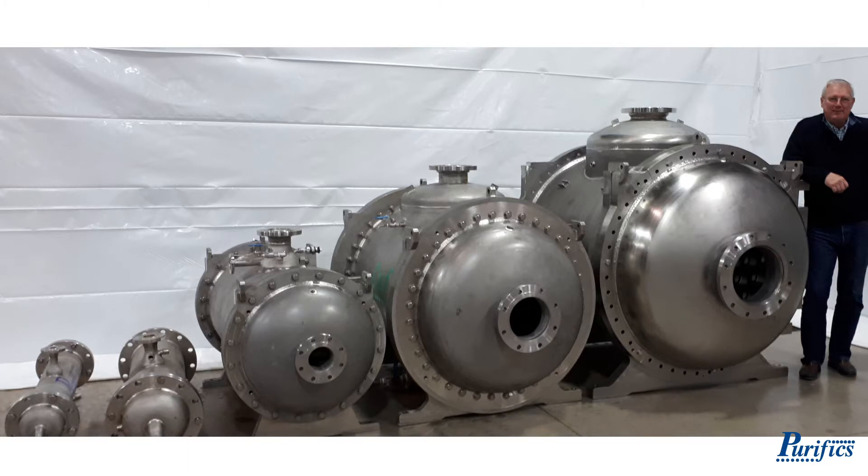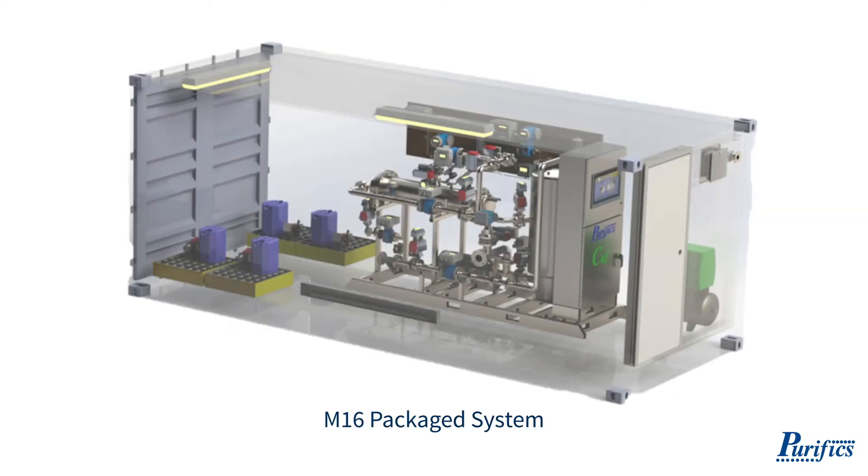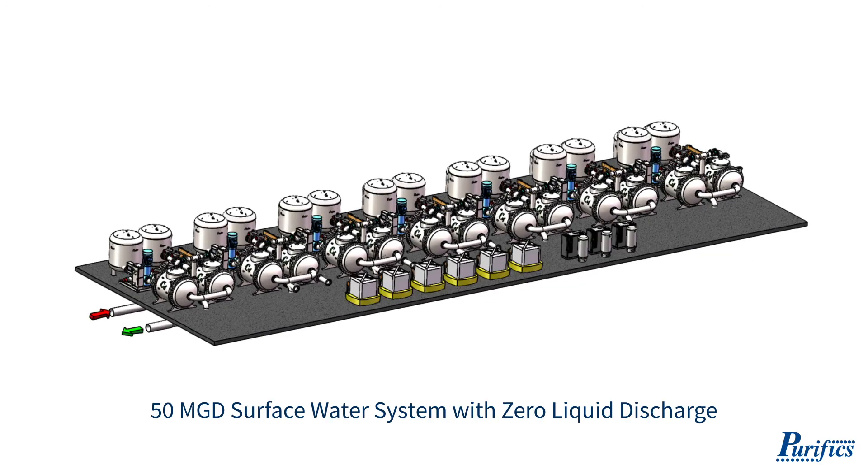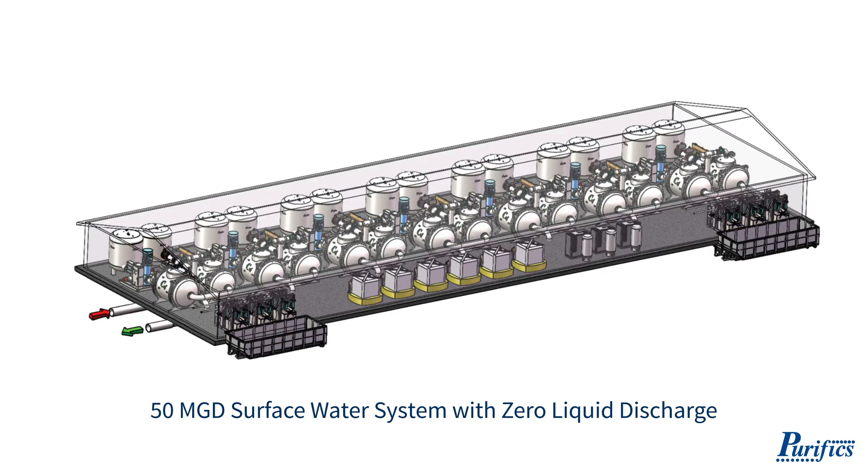CUFF is a modular technology that can be applied anywhere from small communities requiring 50 gallons a minute up to large cities requiring 50 million gallons per day.